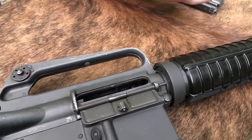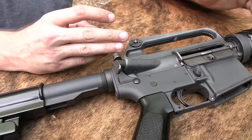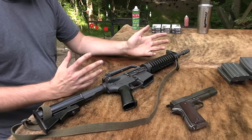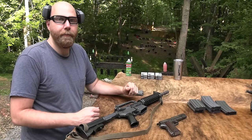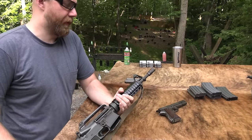I also have another upper almost exactly like this - I bought them both at the same time, and it's also a 10-inch barrel. I thought about bringing it but I didn't want to over-complicate things. I've shot it quite a bit and not had any problems with it at all, it's functioned flawlessly. But with the 10-inch barrel, this is your gas block right here - so with a 10-inch barrel it basically stops right there.